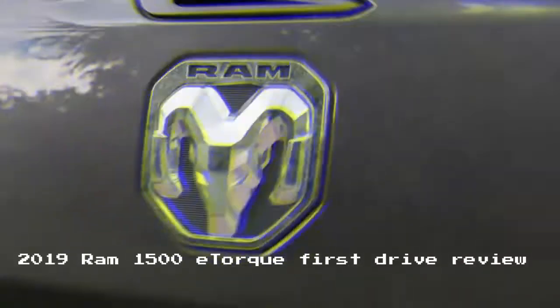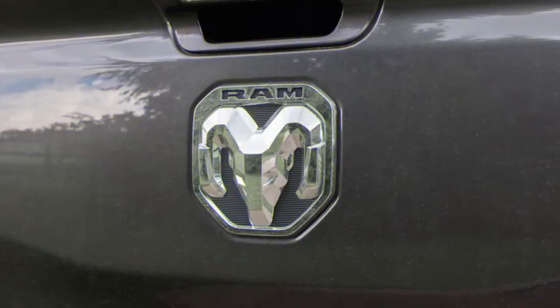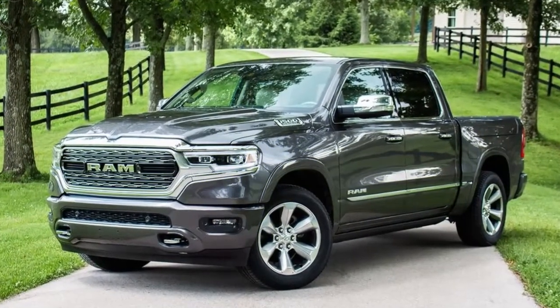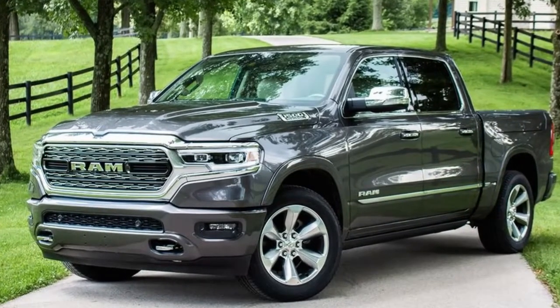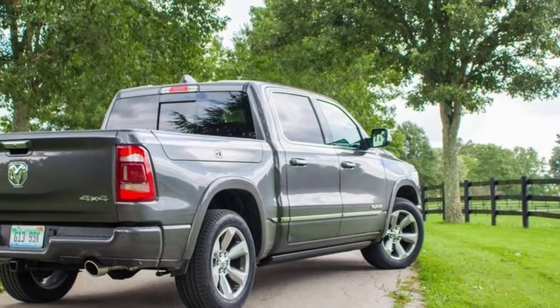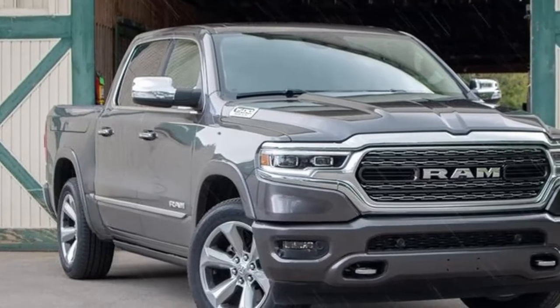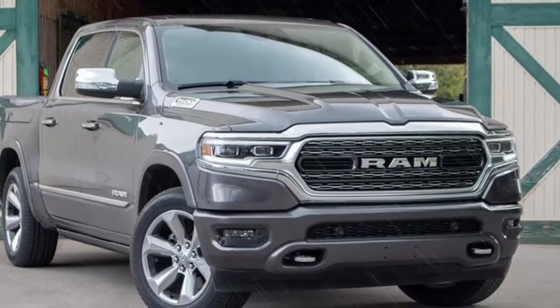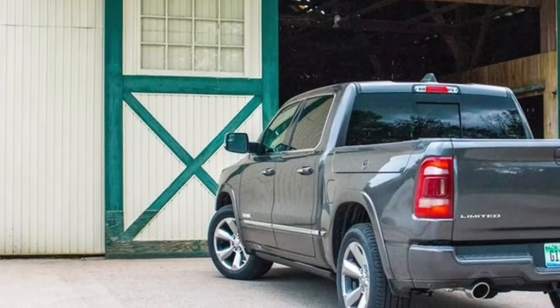Welcome to All-Car Review Channel. Ram launched its 2019 1500 pickup earlier this year, and we've tested the Hemi-powered truck both on and off-road. But arguably the most noteworthy piece of the new truck puzzle is the E-Torque mild hybrid system, and that's what brings me to Lexington, Kentucky this week. From crowded streets through small towns to wide-open highway runs, the Bluegrass State is a perfect place to test out the Ram's new hybrid hardware.